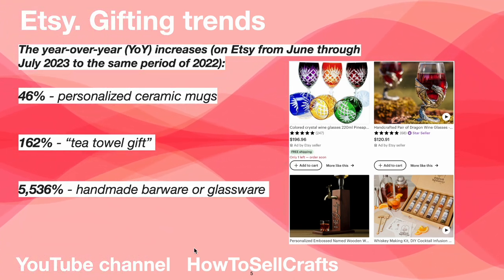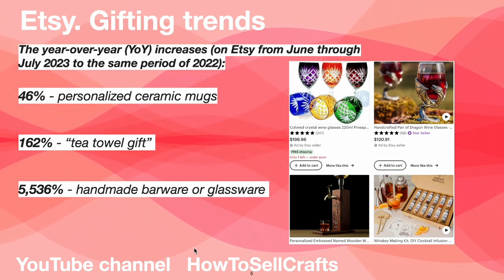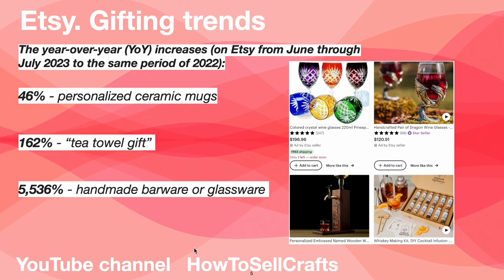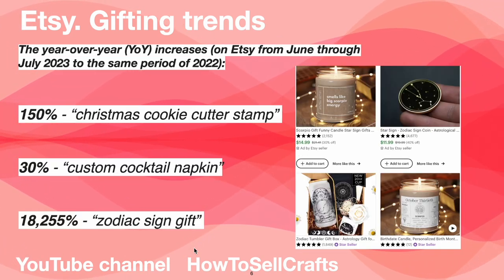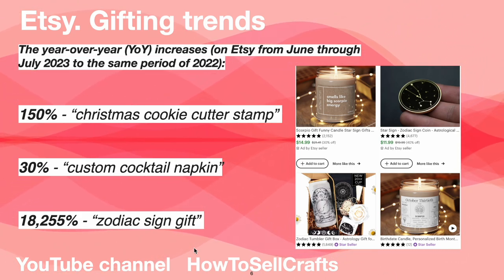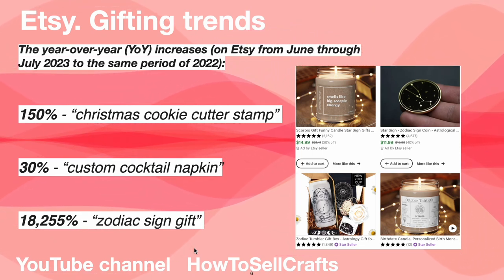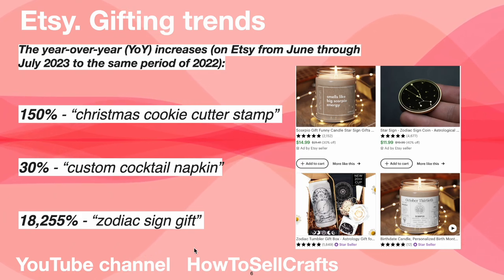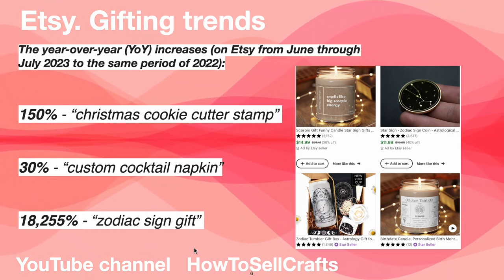Tea towel gift, handmade barware glassware plus 5,536%, Christmas cookie cutter stamp plus 150%, custom cocktail napkin plus 30%, zodiac sign gift plus 18%, plus 255%.